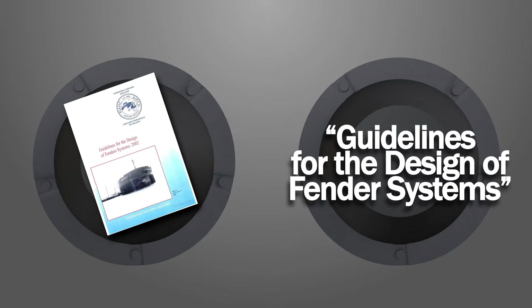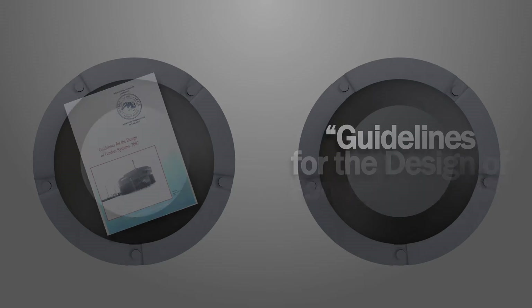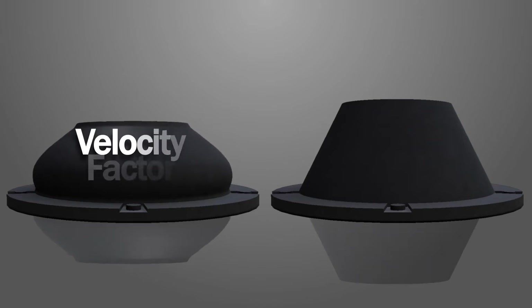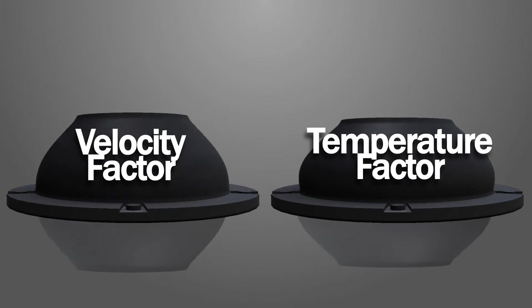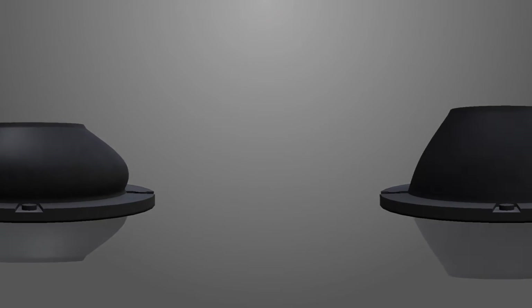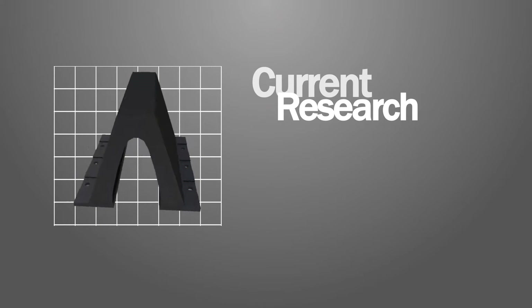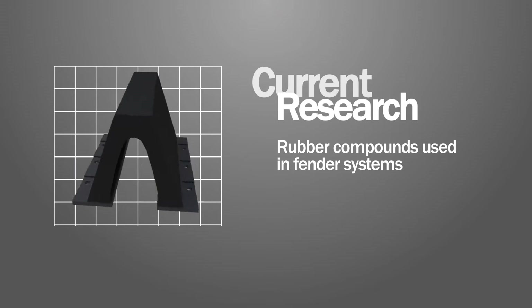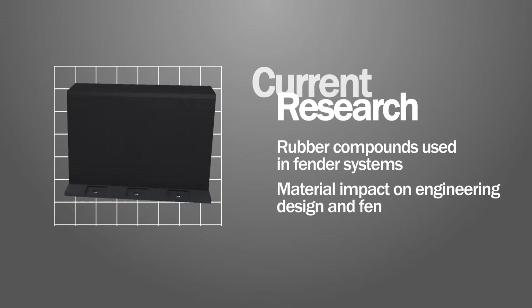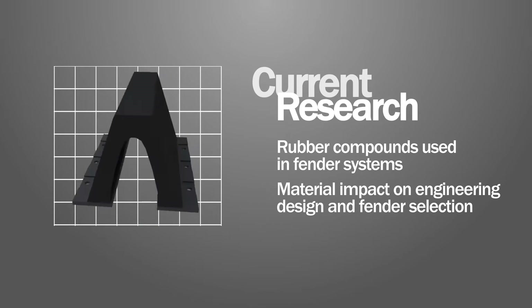PIANC's 2002 Guidelines for the Design of Fender Systems highlighted the importance of velocity factor and temperature factor in the design and selection of fenders, and introduced guidelines for reporting and calculating both. But current research into the changing properties of rubber compounds used in fender systems and the move towards non-traditional fillers mean these factors are now highly likely to have a material impact on engineering design, fender selection, and the design of other wharf infrastructure.